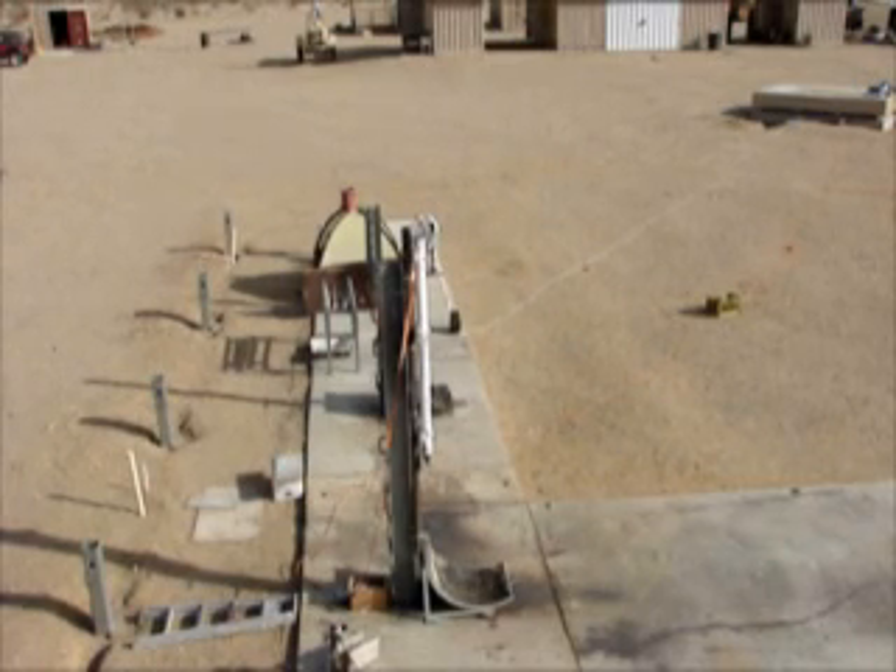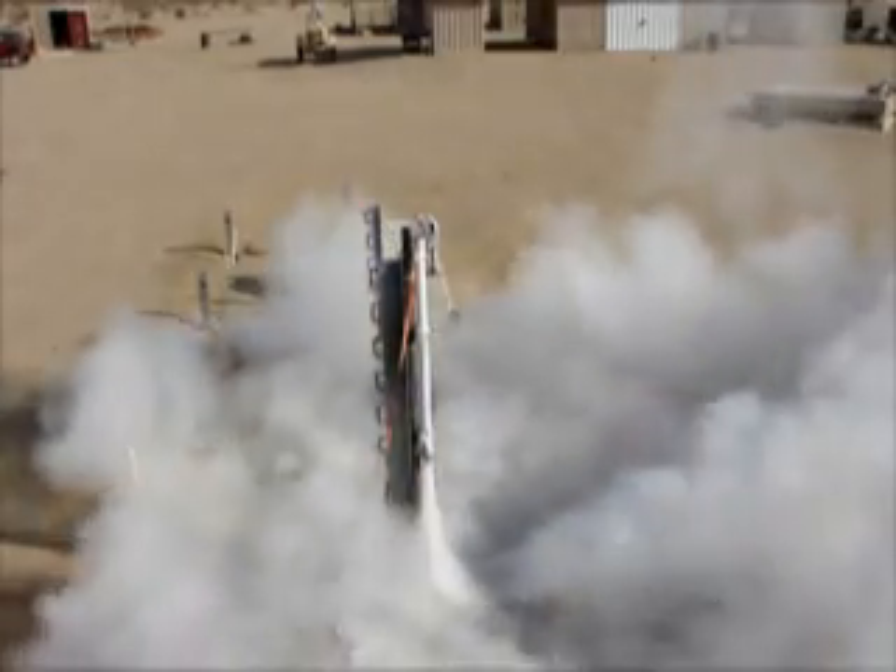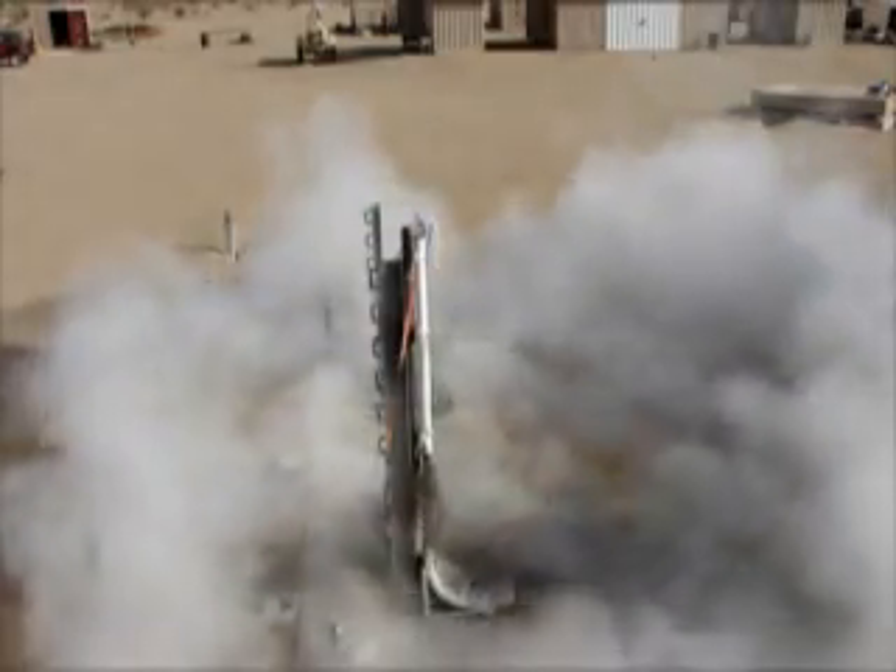The first pulse burned fine, and then after the delay the second pulse was burning. We had about a second and a half left to go, and on the video camera there were three frames where nothing was coming out — full thrust to zero thrust — and then it blew. When it blew, we had these deep white-hot globs coming out, which was the melted titanium.